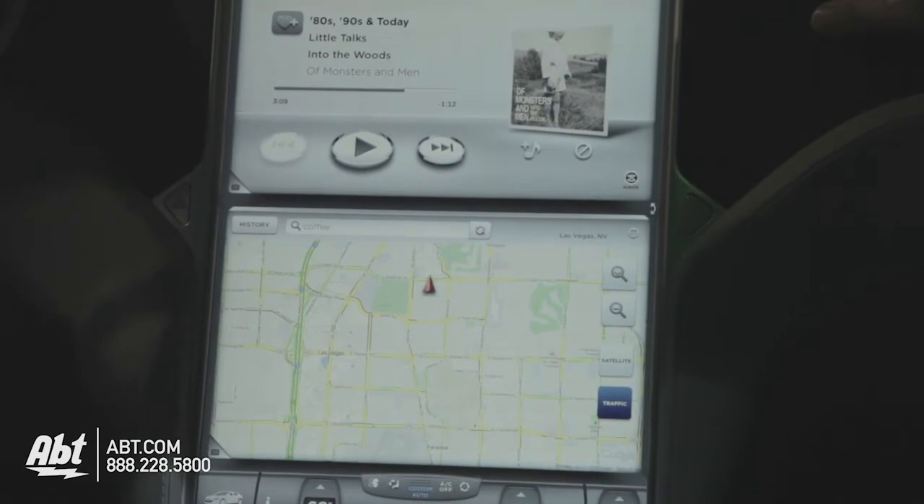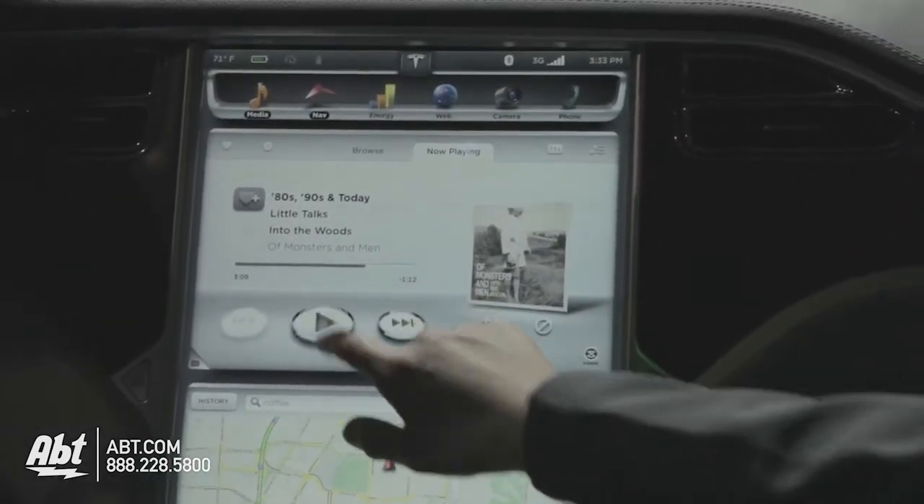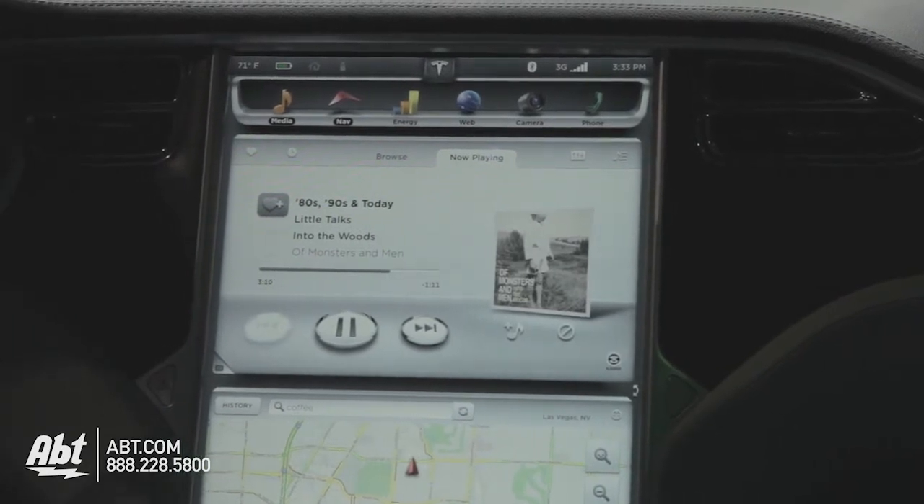This is also a 3G connected car, so what you'll be able to do is stream music from the Internet. Right now, we're streaming music from Slacker, for example.